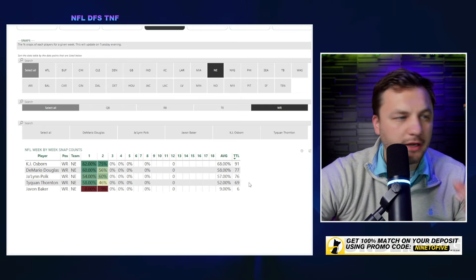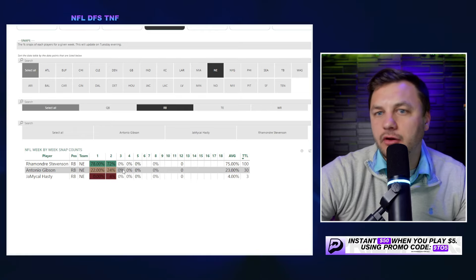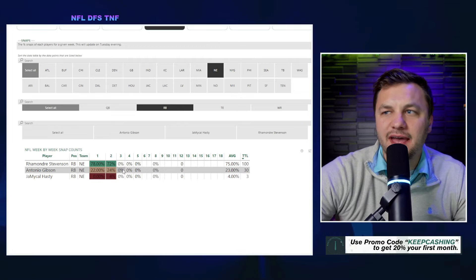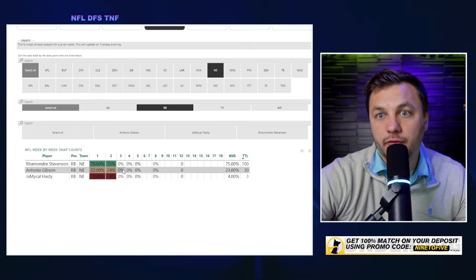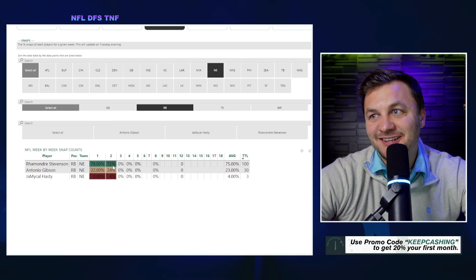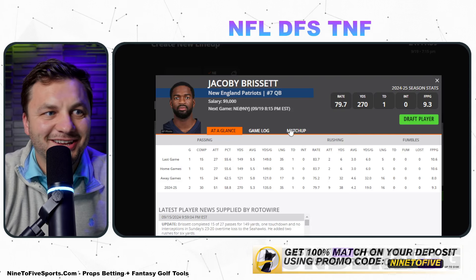Looking at the Patriots running back split: if they're playing from behind, you'd want to favor Antonio Gibson more as the passing-down back. But the Jets have been giving up a lot to running backs, so Rhamondre Stevenson is firmly in play. Getting a running back at 70% of snaps is huge these days, so Stevenson is a good starting point for the Patriots.